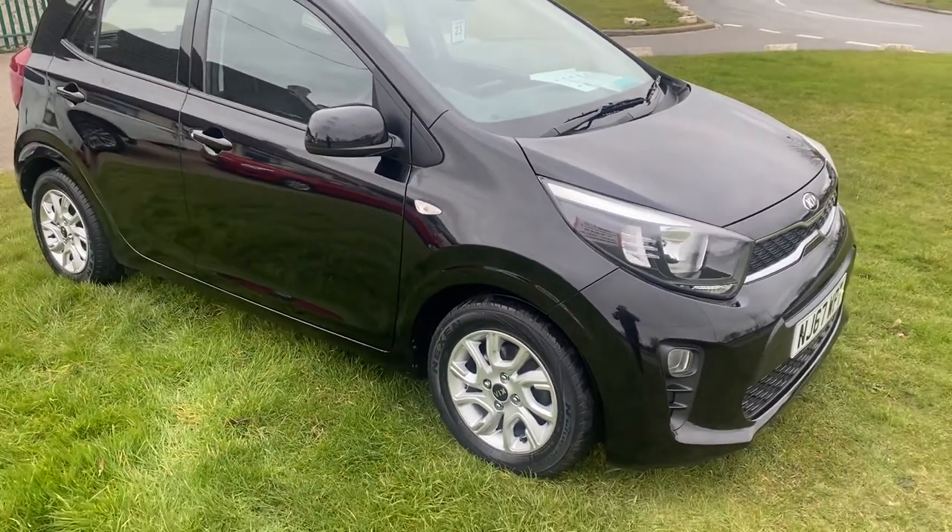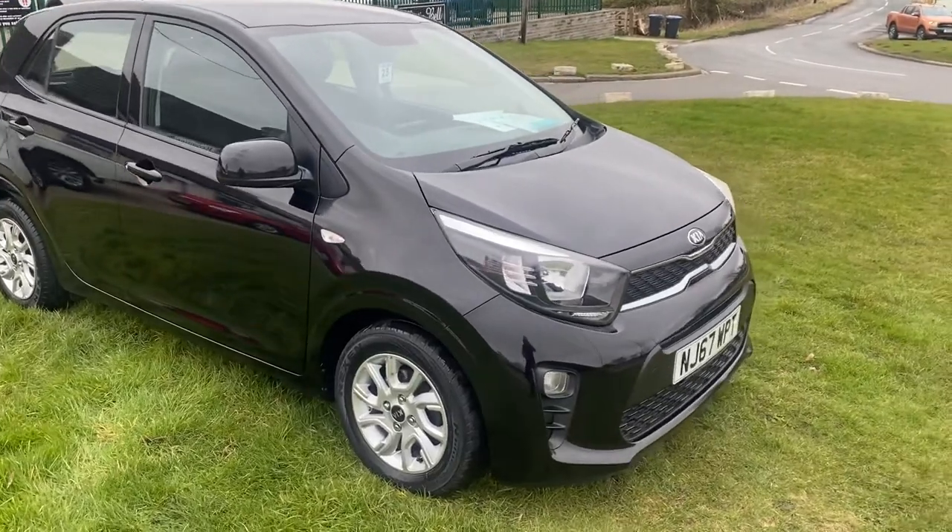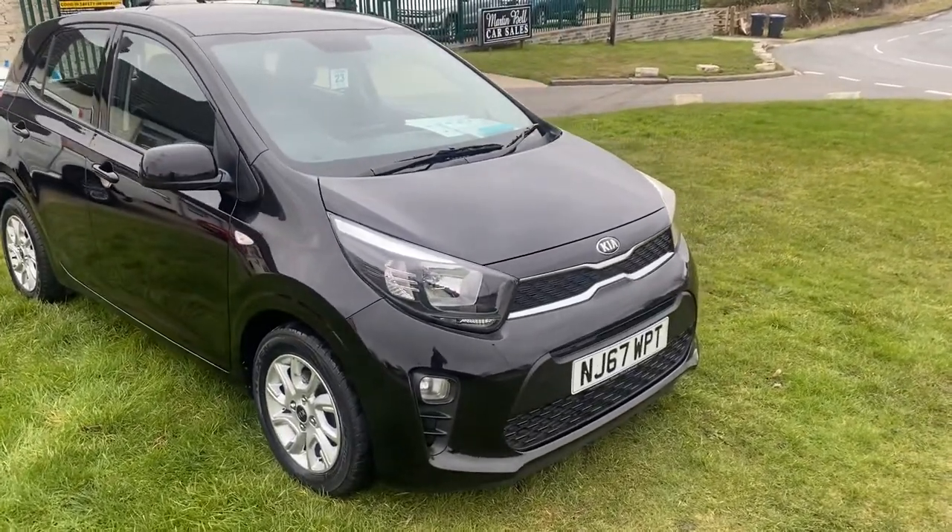Hello, I'm Martin from Martin Bell Car Sales. We're going to do a quick walk around video of this Kia Picanto. It's a 67 Reg.